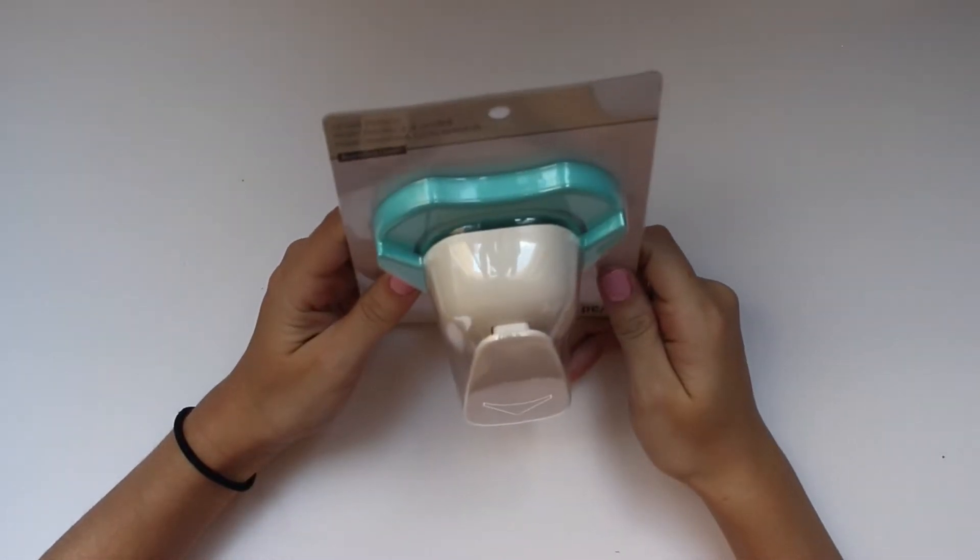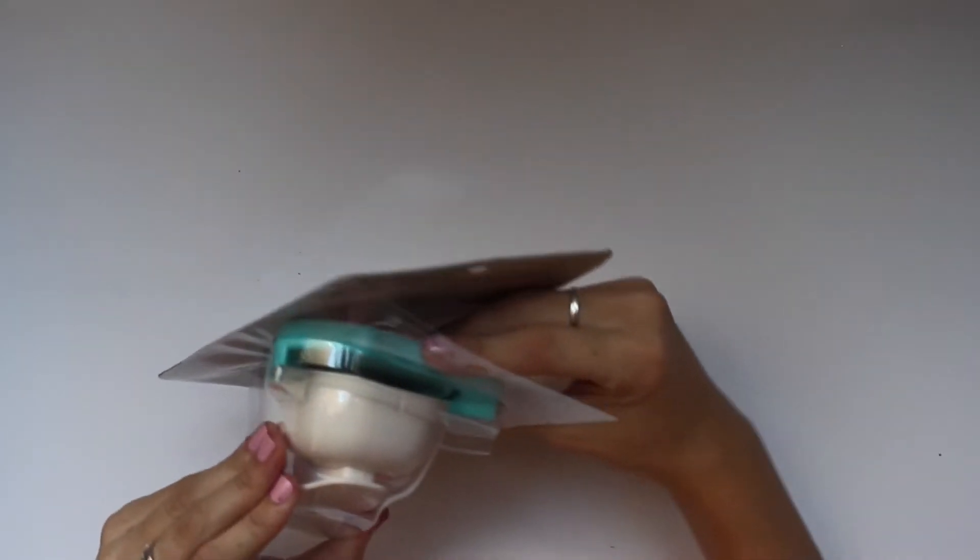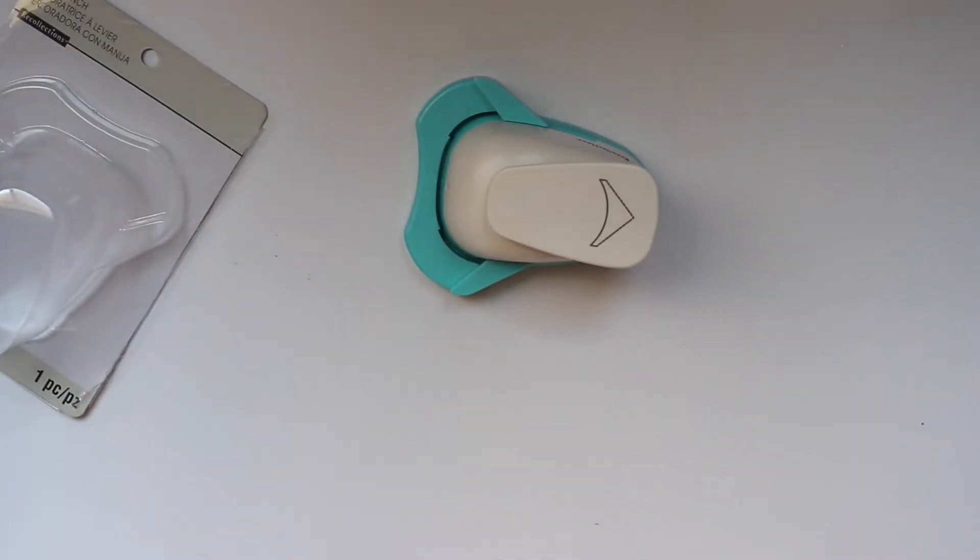The next thing I got is a corner rounder — it says 'level punch' on it but the product said corner rounder, so I hope that's what it is. Let me open it. This is also from Recollections and was on sale. I think it was originally around $20.